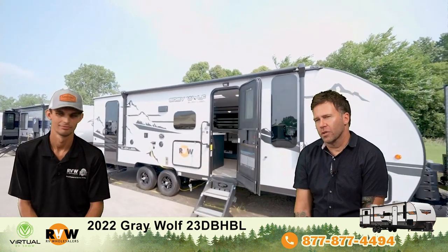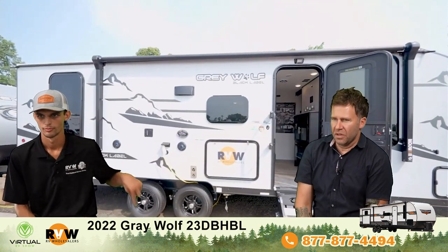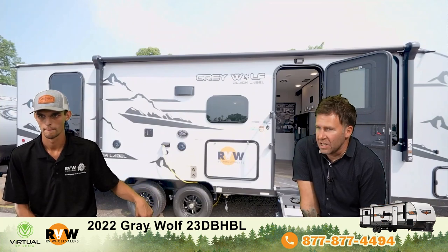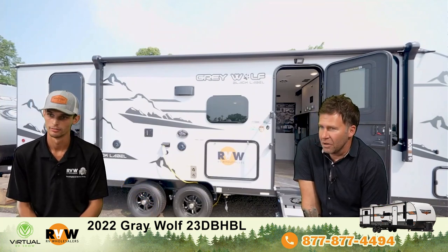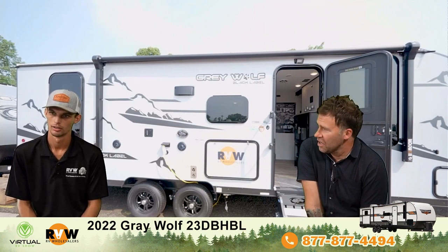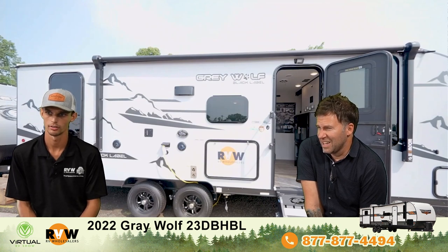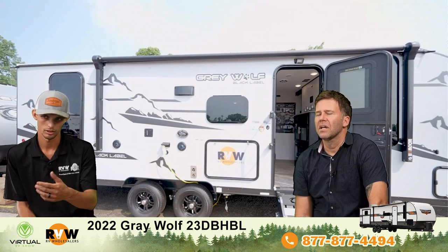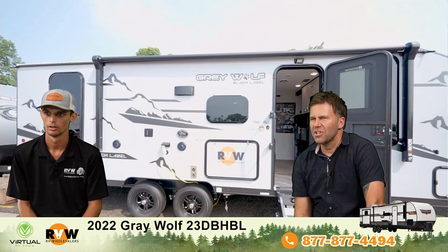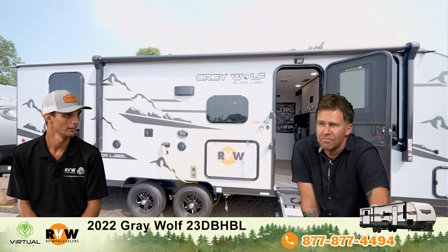All right, how about we walk through a 2022 Gray Wolf 23 DBHBL. Cherokee is very into letters — I don't see this many letters on other RVs. The letters stand for Double Bunk House, Black Label. We weren't sure what the H stood for, but it's House — Double Bunk House. That makes sense.